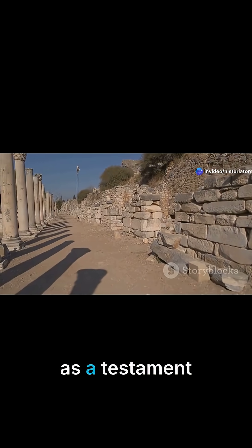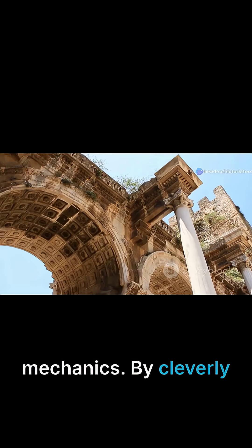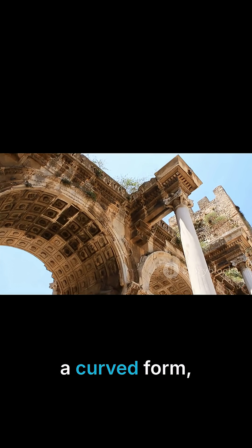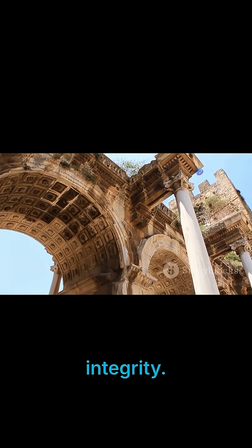The arch stands as a testament to Roman ingenuity and their profound understanding of structural mechanics. By cleverly distributing weight along a curved form, the arch allowed the Romans to create expansive openings without compromising structural integrity.